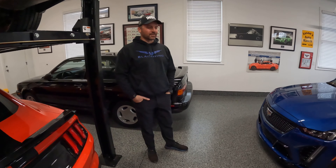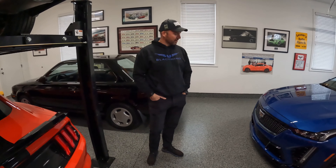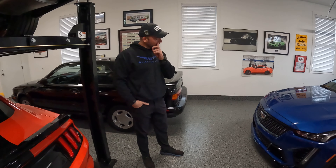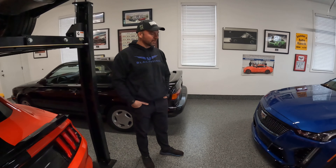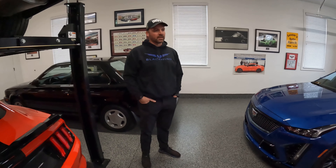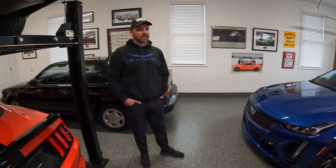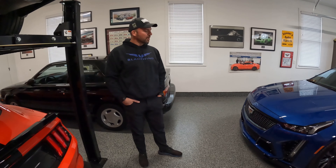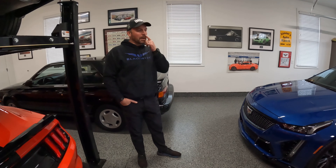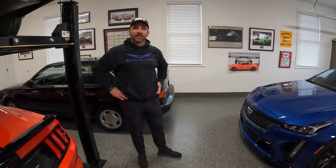Thanks for the introduction, Jason, and thanks for having me here today. I appreciate you keeping the car for the last week while I had a little construction project going on at my house. I'm a lifelong car enthusiast. I've owned three Corvettes. I'm sort of brand loyal to General Motors vehicles, but I've been reading Road and Track really my whole life. I just love sports cars. I had a C5, a C7, and a C8, and I really liked all of them.